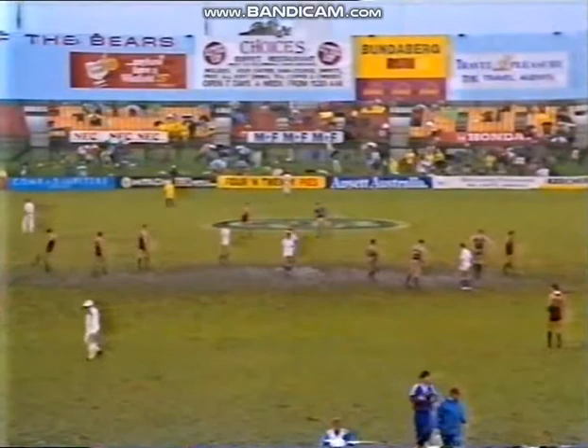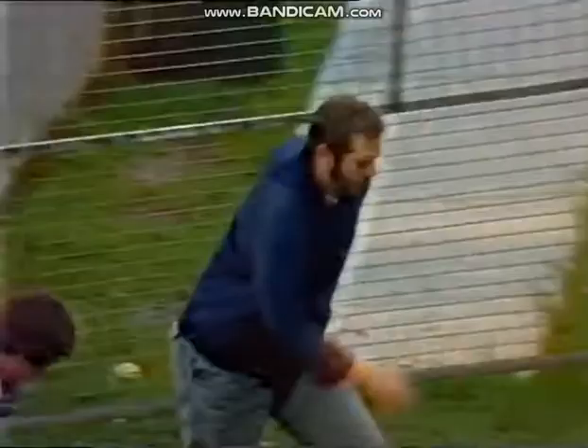Perth viewers will be taking a replay of that game after this. So if you don't wish to know the score, look away now.